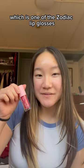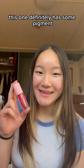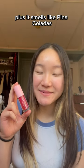Next I have Leo, which is one of the zodiac lip glosses she releases each month. This one definitely has some pigment and it's a really wearable magenta, plus it smells like pina coladas.